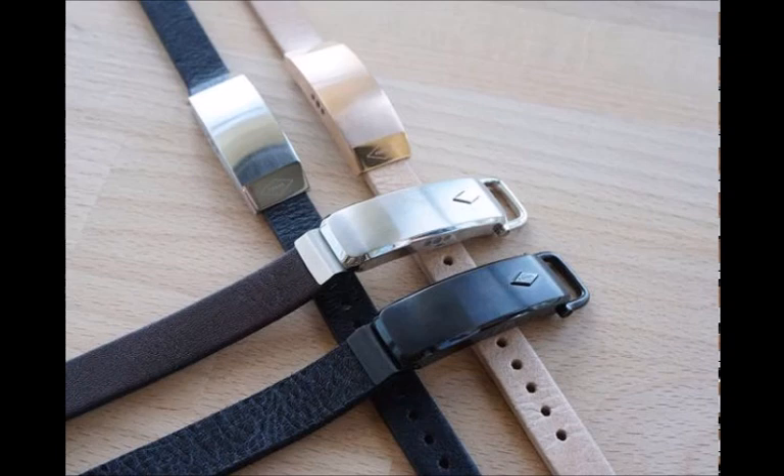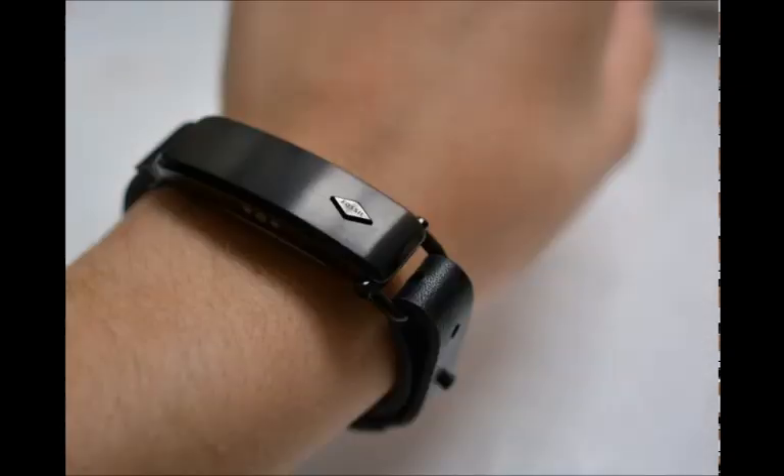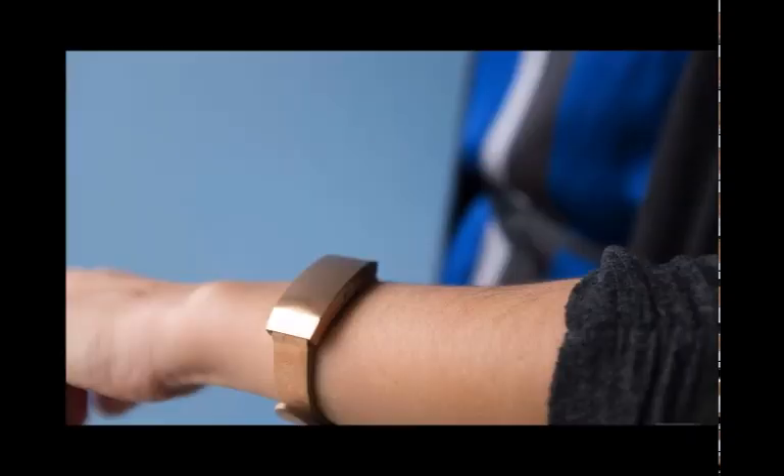If you want a stylish smart bracelet that nudges you to move more and alerts you to messages and emails on the go, this is a great fit. But if you have a particular fitness goal or want to track sports, look elsewhere to more practical, slightly uglier wearables.